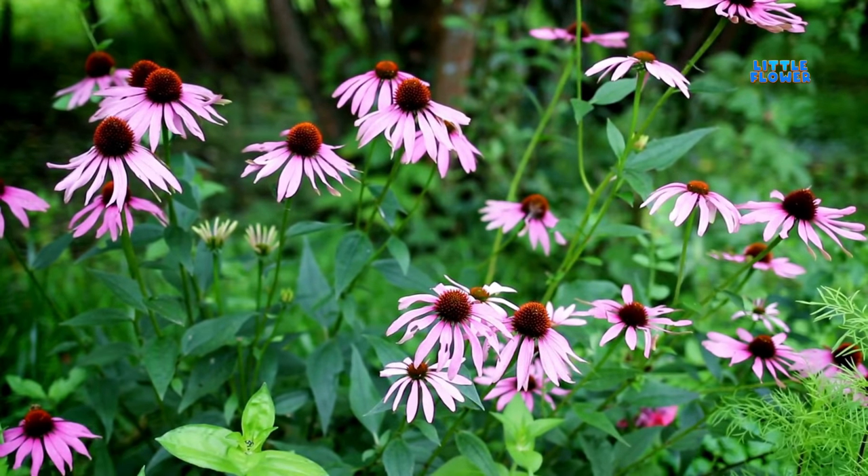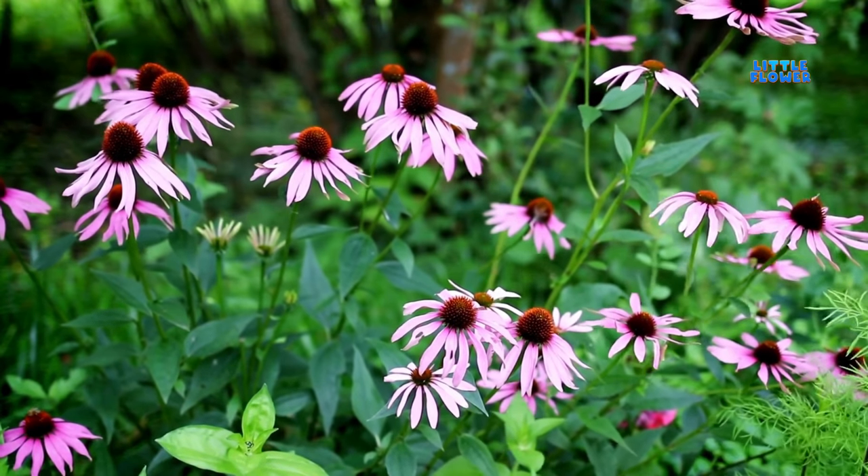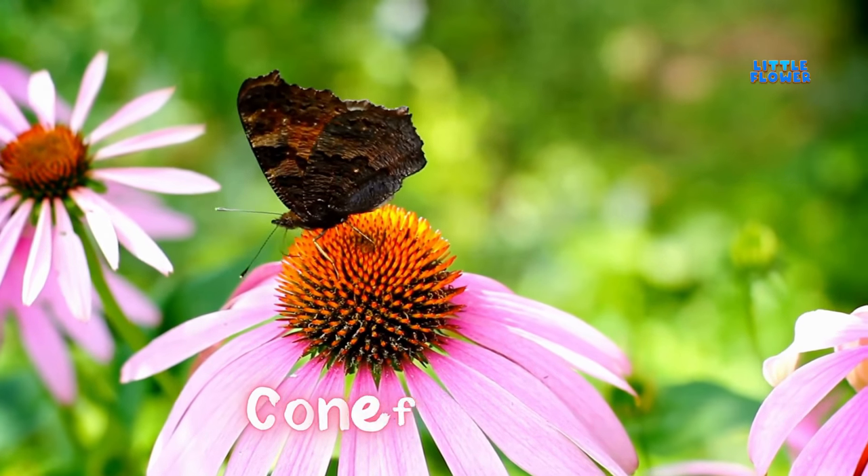This flower has large, lavender flowers with a spiny, dome-shaped orange or brown center. And the flower name is coneflower.